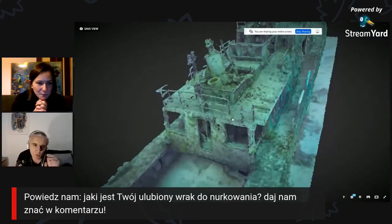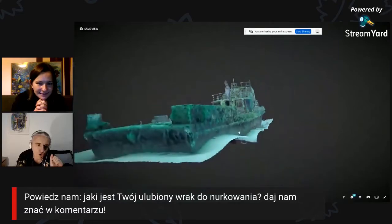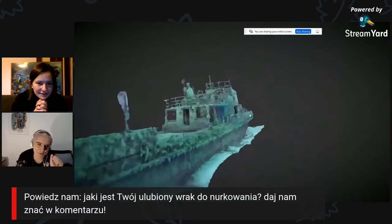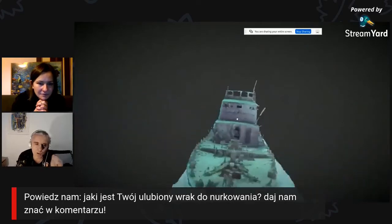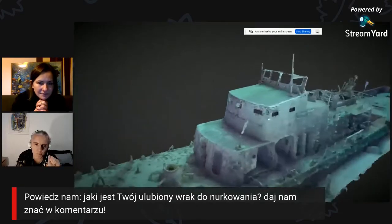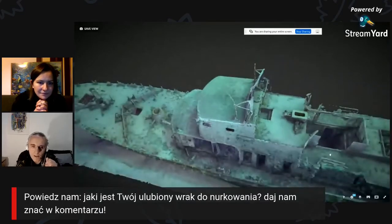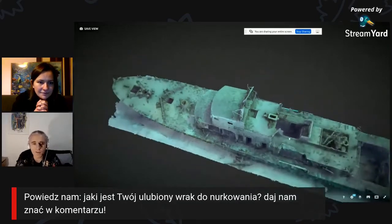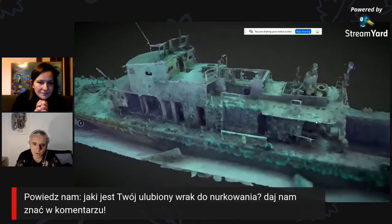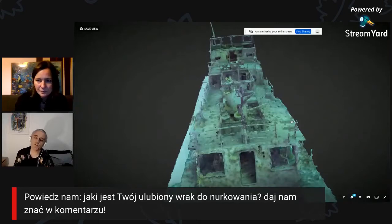To co pokazuję to jest wersja dość słabej jakości – w internecie, żeby to opublikować żeby każdy mógł to zobaczyć nawet na słabym komputerze czy komórce, trzeba pogorszyć jakość. Normalnie wersja dostępna u mnie na komputerze jest mniej więcej 8-10 razy dokładniejsza niż to co widać tutaj. Więc naprawdę dokładność tego jest dokładnością fotograficzną.